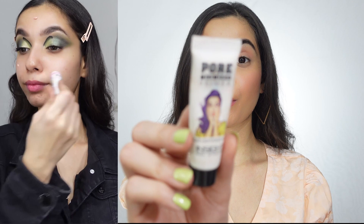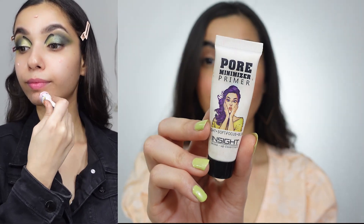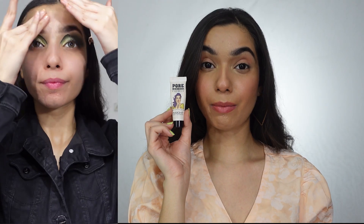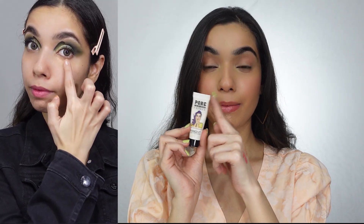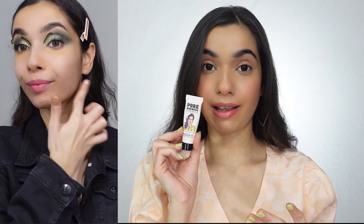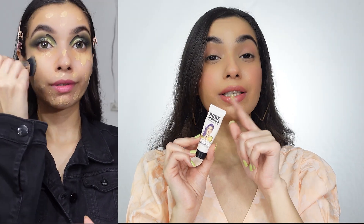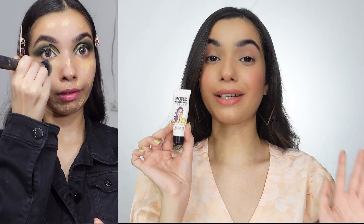First of all, I have Insight Cosmetics Pore Minimizer Primer. You will like it very much because it is very reasonable and it works very well on oily skin. If you want a primer on a day-to-day basis which is decent and performs well, you can check out Insight Cosmetics. Wherever I use these primers, I will also use clips.